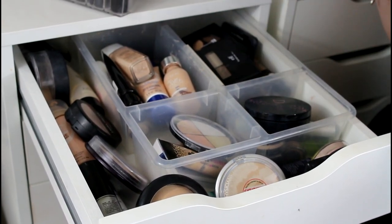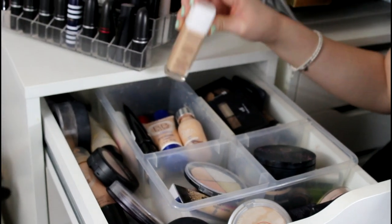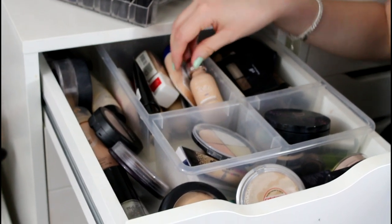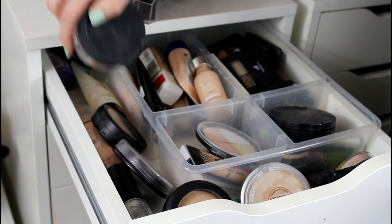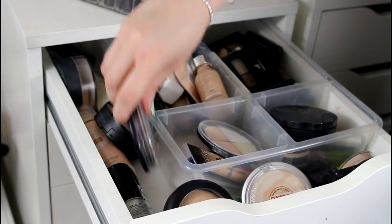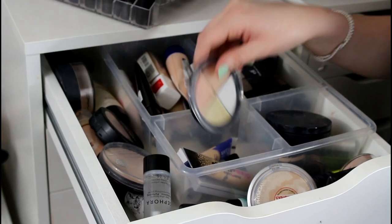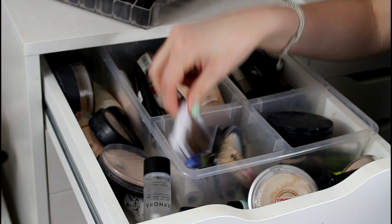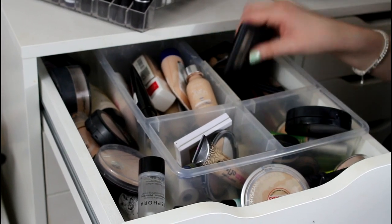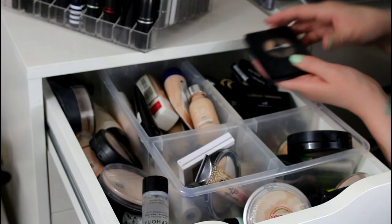The top drawer of my first dresser is all foundations, concealers, powders, and eyebrow products. I've got Revlon Nearly Naked, Rimmel BB cream, some L'Oreal, and a MAC powder — it's like a truth and light cooling powder, I think it's discontinued. Got some primers, Laura Geller, MAC primers, and a bunch of concealers from different brands — Hard Candy, Sonia Kashuk, an amazing concealer, some Bare Minerals. For eyebrows, I have the ELF eyebrow kit, which I really like, and the Star Looks one, which is amazing.